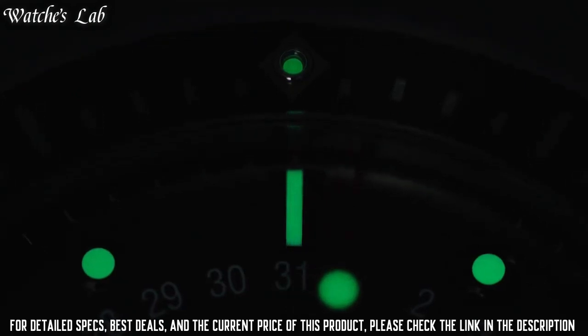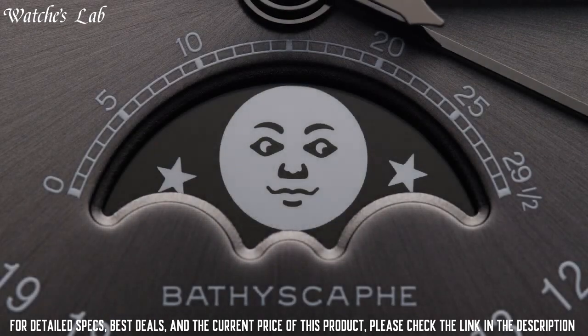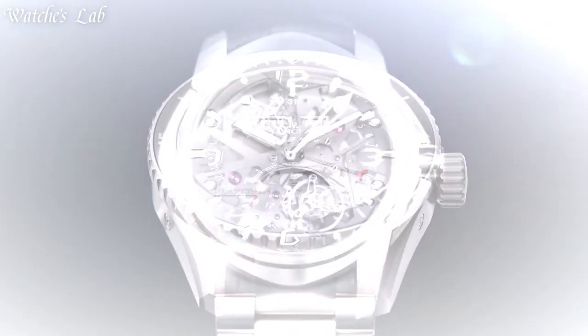Functions: hours, minutes, seconds, complete calendar with date, day, month, and moon phase.